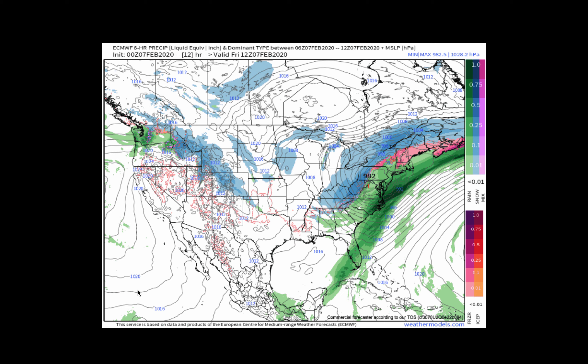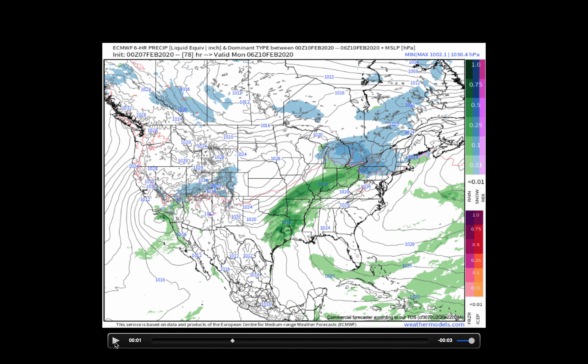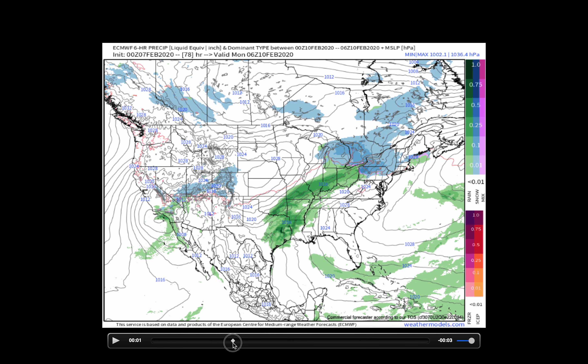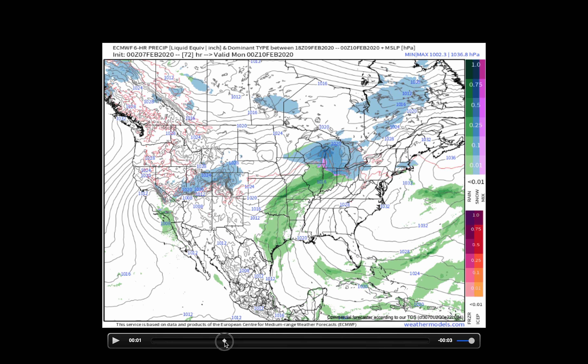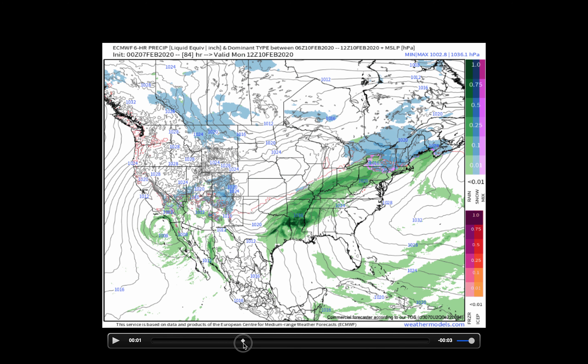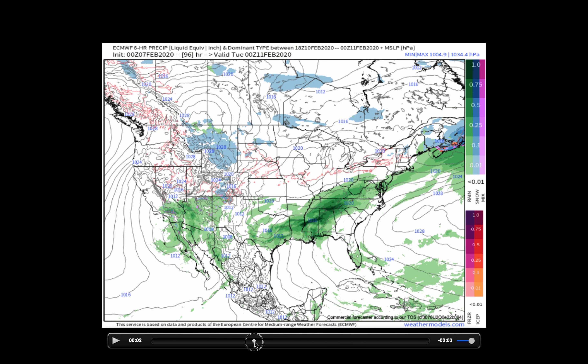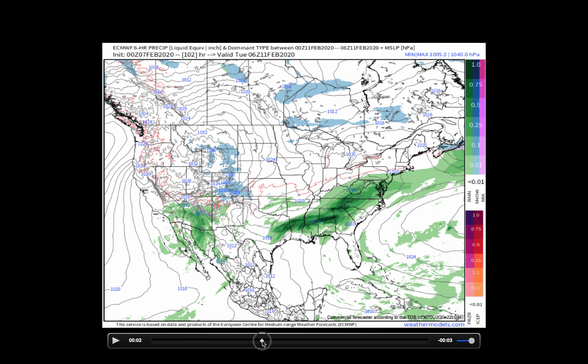After this storm, we have the next system developing across the central U.S. as we get into Wednesday and Thursday. First we deal with a clipper making its way through the Great Lakes on Sunday, into the Northeast region Sunday night and Monday morning, delivering a little more snow across northern portions and tacking that onto our weekend total as we start the week on Monday — a rocky start especially for the northern half of the Northeast region.